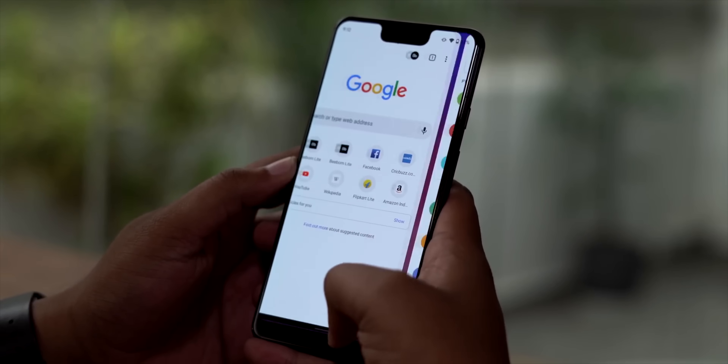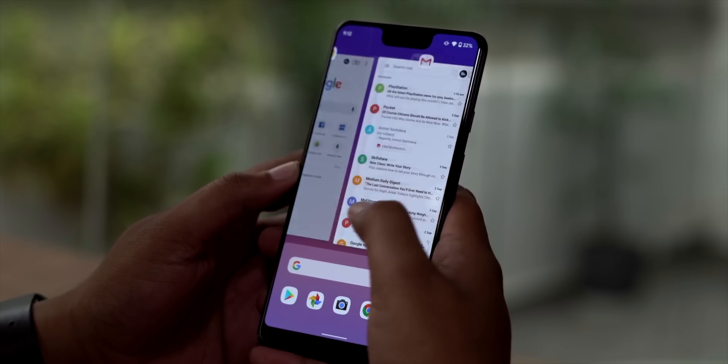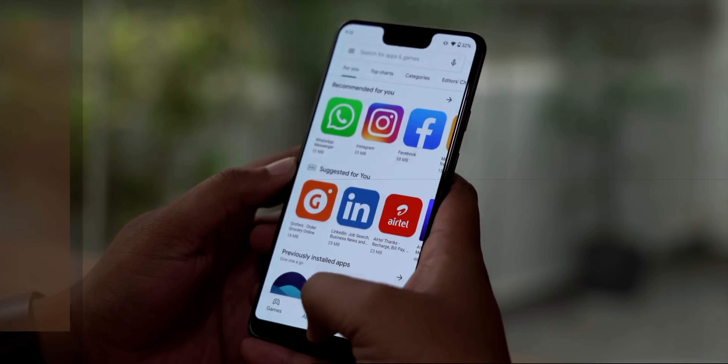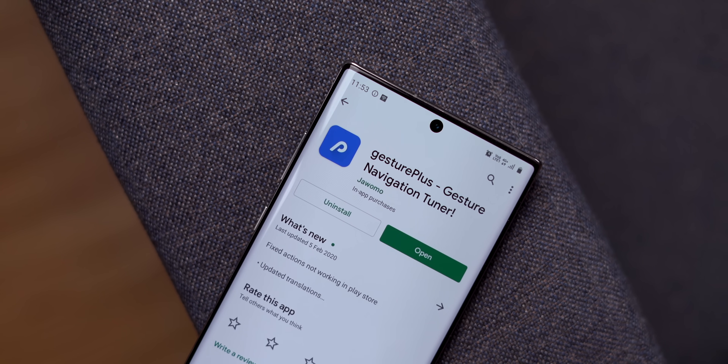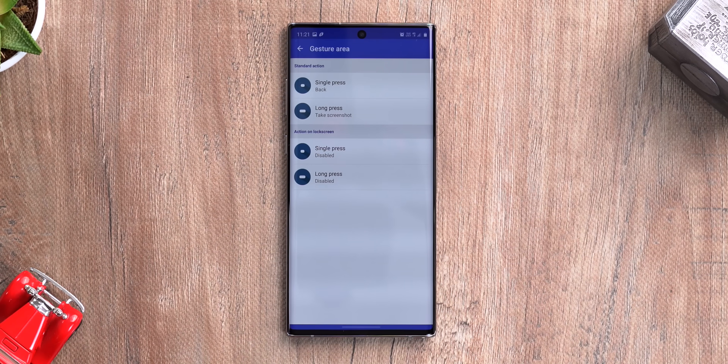Android 10 gestures are okay, but if there's one thing I don't like about them it's the fact that you cannot customize them. I mean, it is Android — you expect things to be customizable. Anyway, since it is Android, you can always download an app for that. Enter Gesture Plus, an app that brings exactly that.